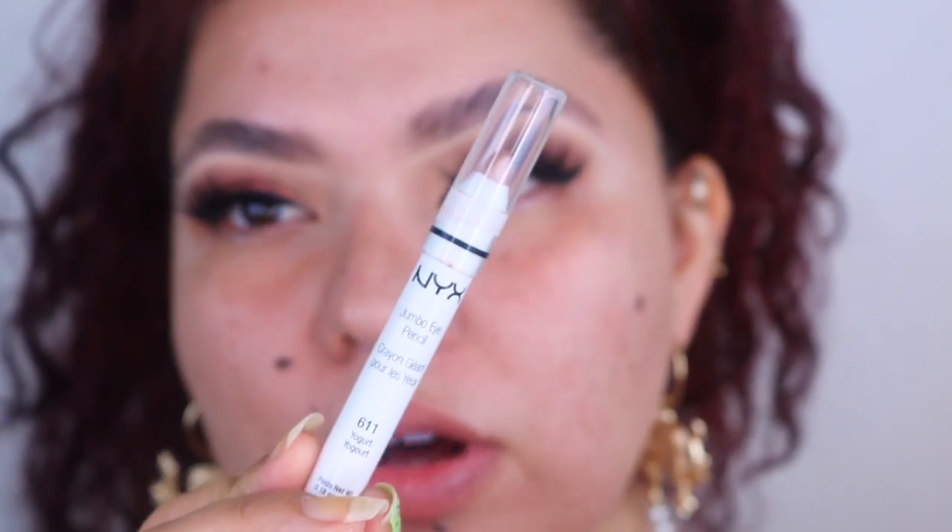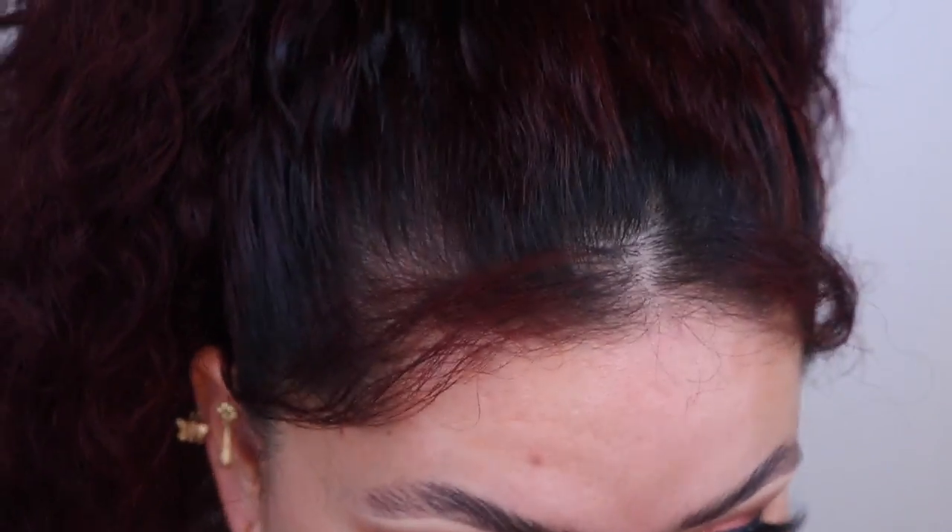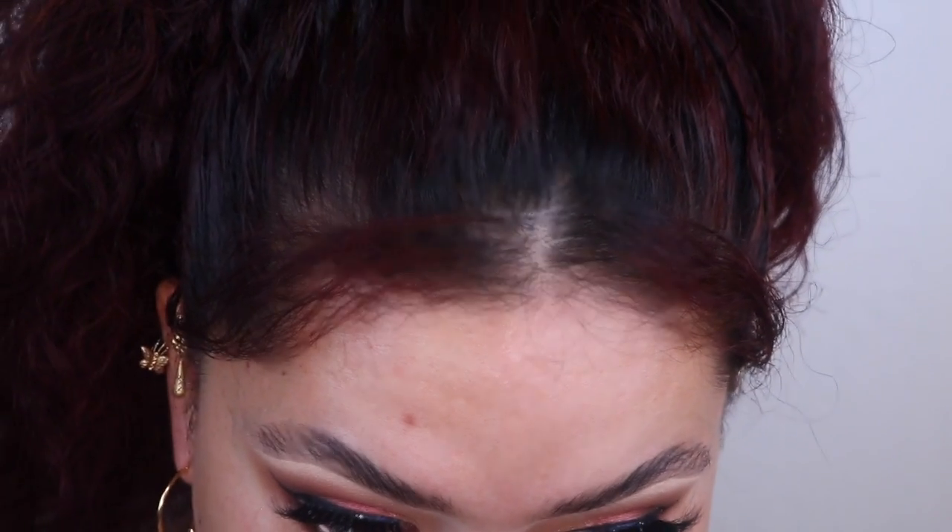The lashes are on. I added a little of the NYX Jumbo Eye Pencil in Yogurt to my waterline — it gives the most beautiful metallic finish. Now I'm adding a little shadow underneath with a darker shade from the palette, then using the Morphe M578 brush with a lighter brown to diffuse the edges on the lower lash line.